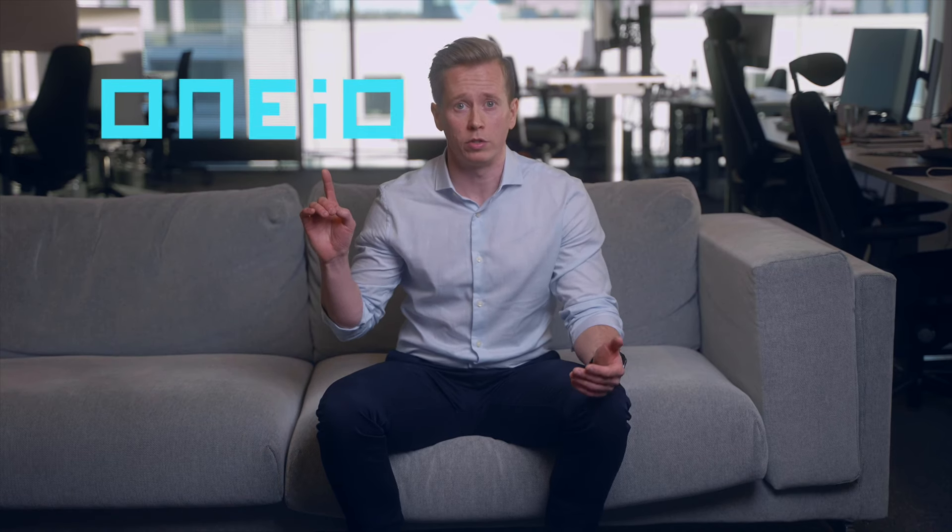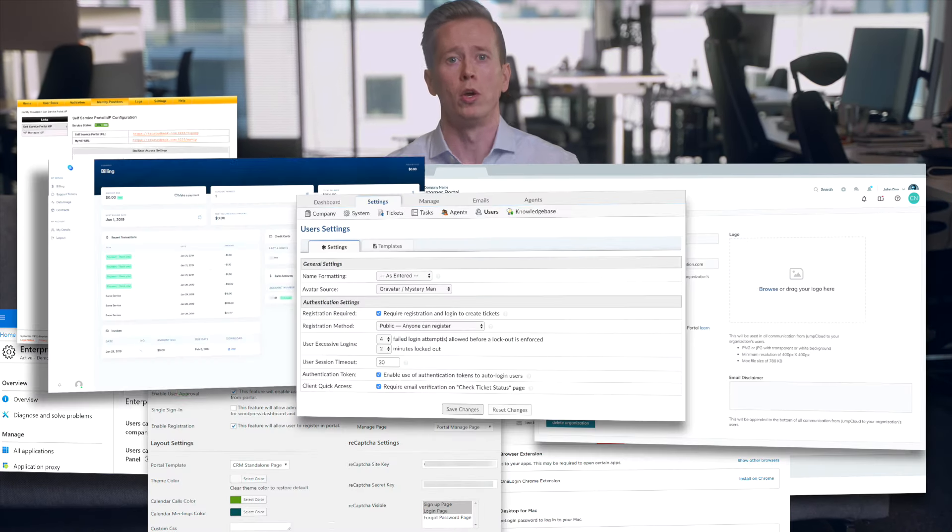Are you still using portals and other old ways to manage your incidents and your tickets? Well, I'm here to tell you about a new way to connect your teams and IT services so that your end users don't have to jump around from tool to tool, or think about which portal to use each time. Let's be honest — that sucks.